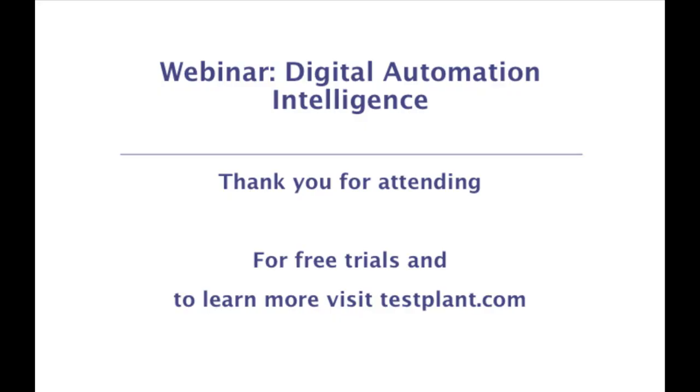Thank you so much to all our attendees today. We're going to be sending out a recording of this webinar very shortly and we look forward to inviting you all to the next webinar event in the next couple of weeks. Thank you all so very much.